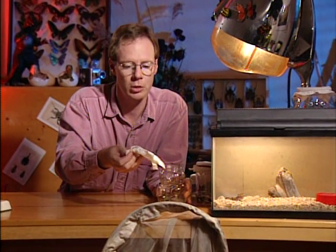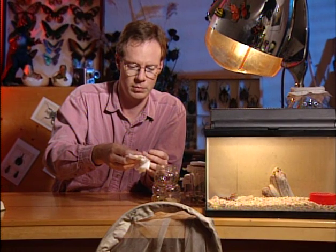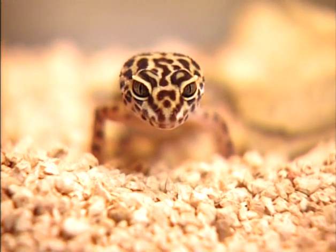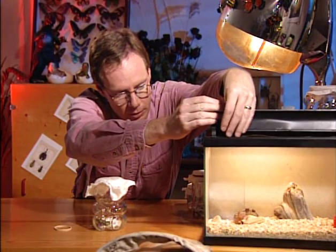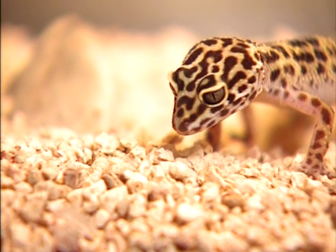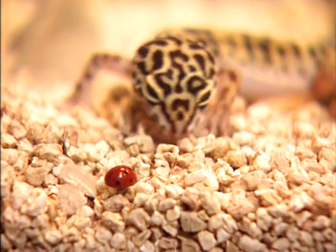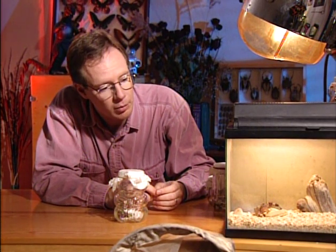Will the ladybug emerge unscathed? Here's one — the bravest of the ladybugs — ready to go. The gecko grasped the ladybug. Oh, he didn't like it. He didn't like it at all. That's going to be the last ladybug he ever gives a snap at. And the ladybug is unharmed. A successful experiment in the tradition of science.